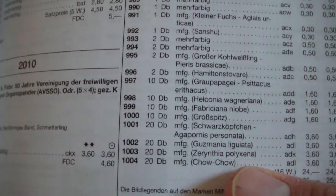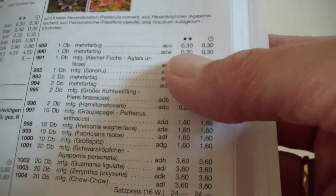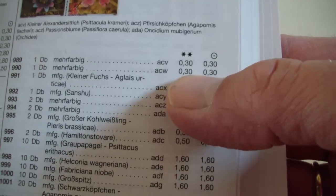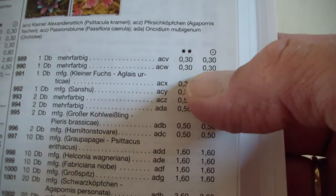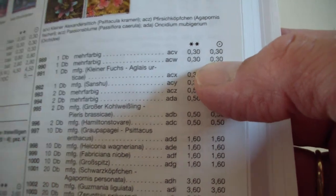The numbering is the standard Michel numbering, shown here on the left in bold. The prices are listed as well — on the left is the mint price, and to the right you have the price with the postmark on it.